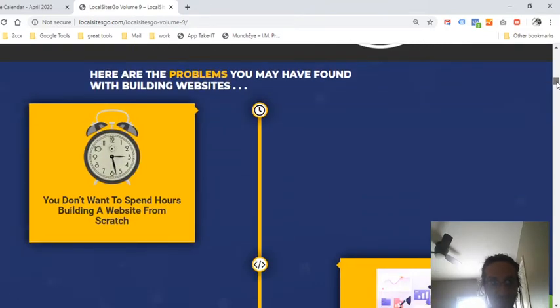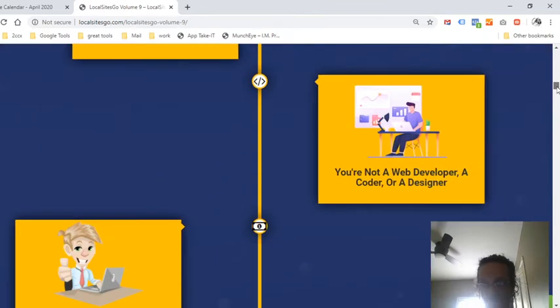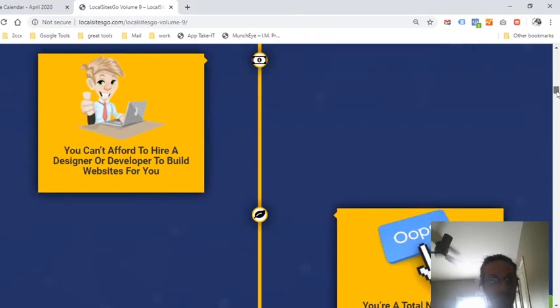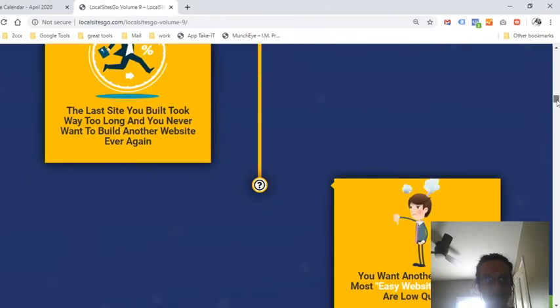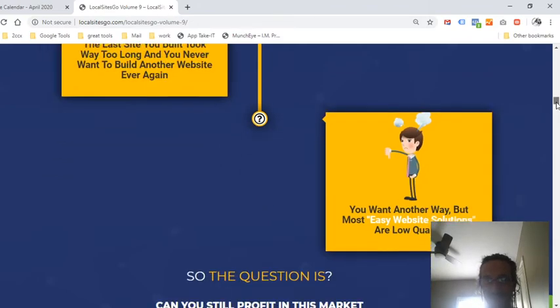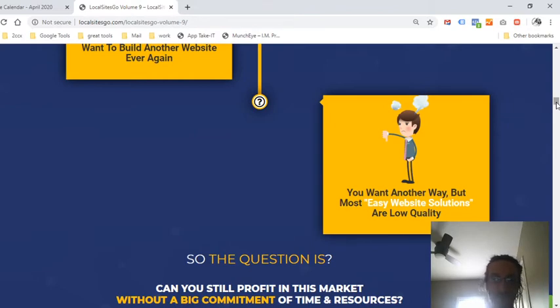Here are the problems you may have found with building websites: you don't want to spend hours building a website from scratch; you're not a web developer, coder, or designer; you can't afford to hire a designer or developer; you're a total newbie and don't have a clue how to build a website; or the last site you built took way too long. With this plugin, it's definitely a time-saver that gets you moving forward to start making money.